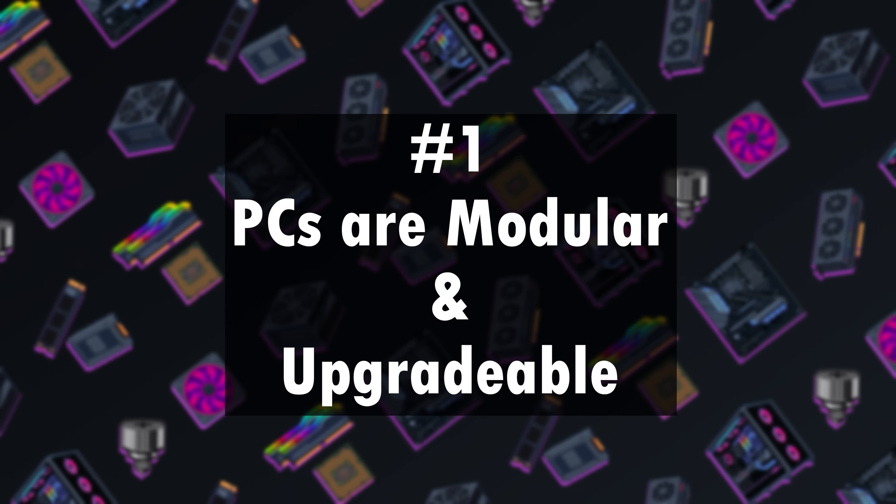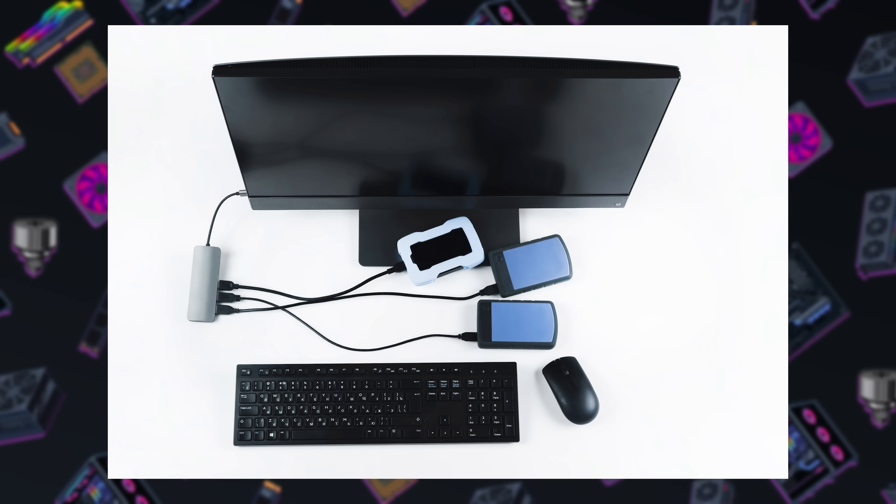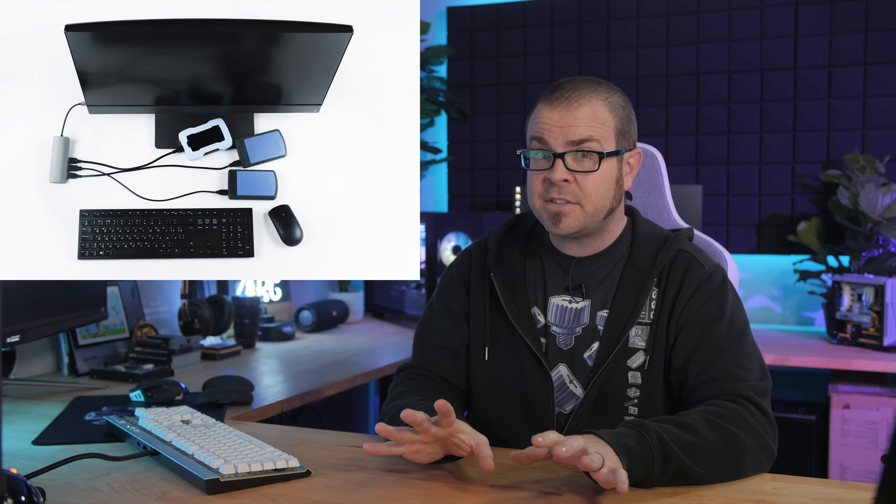Number one: PCs are modular and upgradeable. This relates to both defining what a PC is and recommending parts within a given budget. For gaming PCs, I am very guilty of just focusing on the cost of the desktop system hardware while ignoring the prices of things like the monitor and peripherals. If you're trying to get a gaming PC set up together, especially on a budget, consider what assets you already have — whether that's an old set of peripherals like a keyboard and mouse, or a basic monitor that's at least 1920x1080 and 60Hz.